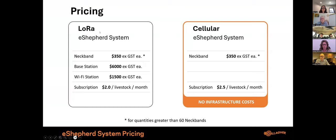On the pricing: for the LoRa base station system, each neckband is $350 excluding GST for quantities greater than 60 neckbands. The base station is $6,000 and a Wi-Fi station is $1,500 — used to keep neckbands updated with firmware. There's a subscription fee of $2 per head per month. For the cellular system, the neckband price is the same at $350, no other infrastructure required, but the subscription fee is $2.50 per head per month.